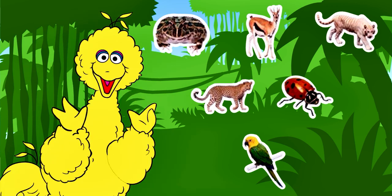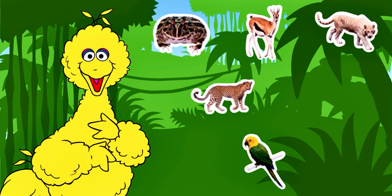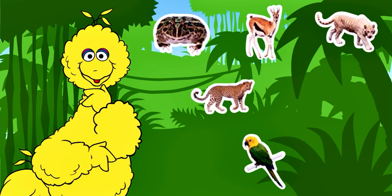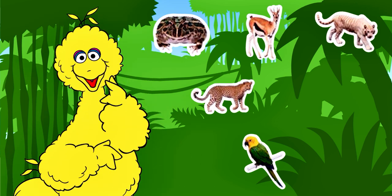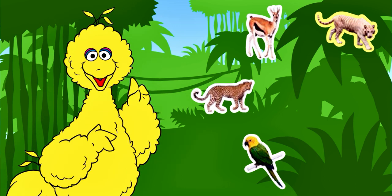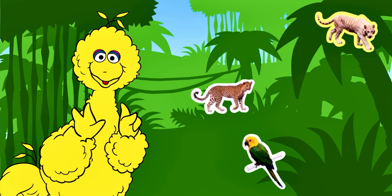That's alive but it doesn't have four legs. Look for something that is alive and has four legs. That's alive and it has four legs, but Ernie isn't there either. Wait, I think I remember the whole clue now — Ernie is hiding behind something that is alive, has four legs, and has stripes. Find something that is alive, has four legs, and has stripes.